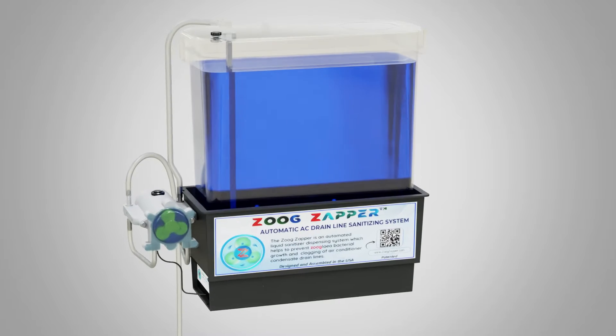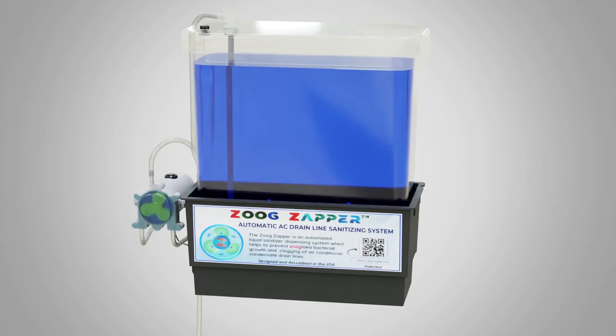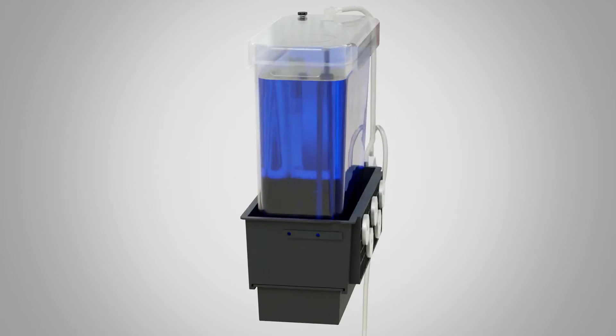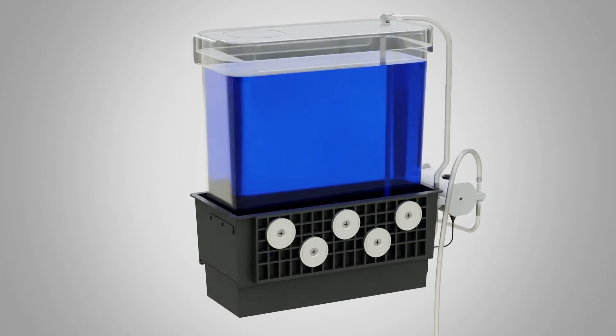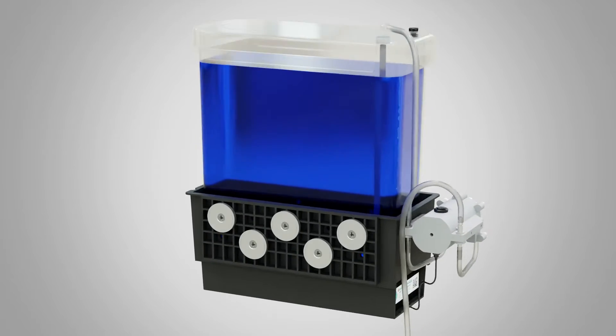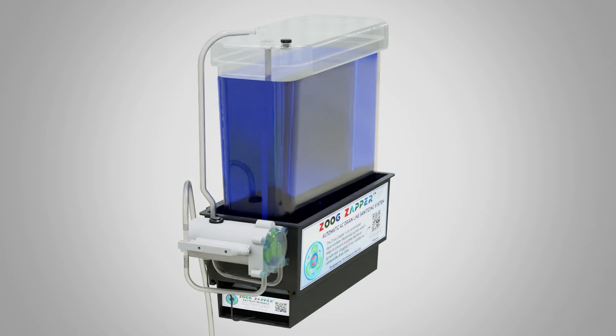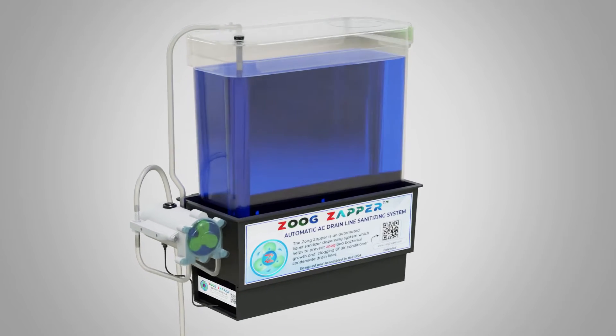Clogged AC drain lines cause millions of dollars of water and mold damage every year. But now, there's the ZOOG Zapper, a fully automatic sanitizing chemical dispensing system designed to kill ZOOGloia bacteria, which multiplies inside drain lines causing clogs, created by inventor Richard Musco.